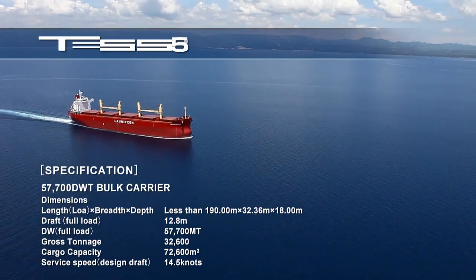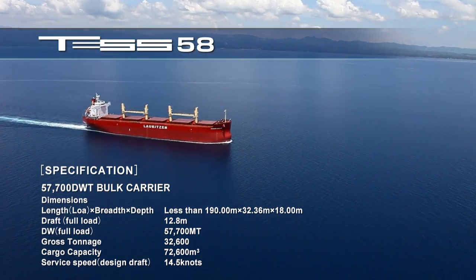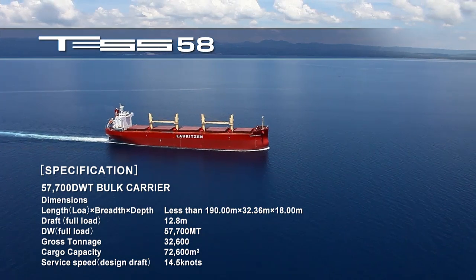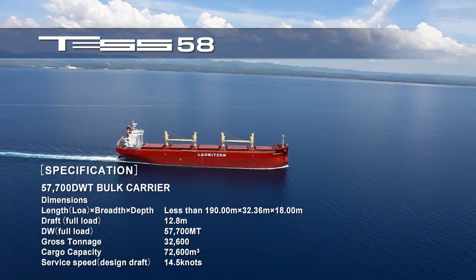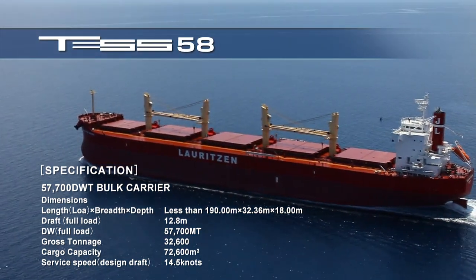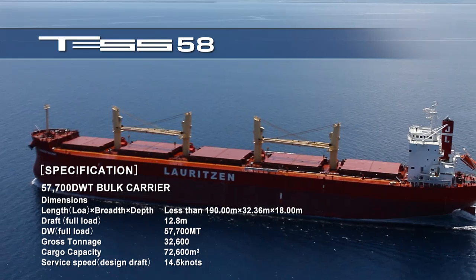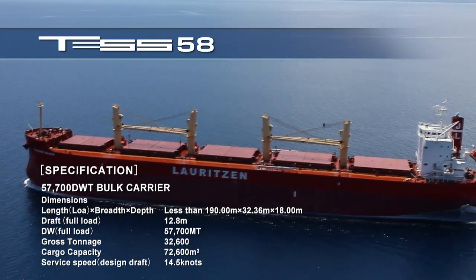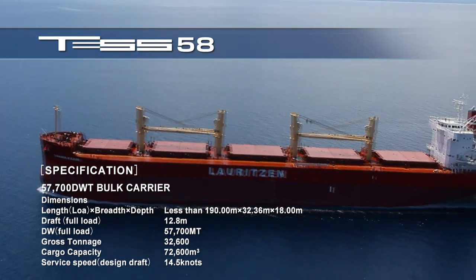Bulk carriers are our company's main product. Among Tsuneishi's bulk carriers, the TES 58 is the latest model in our popular HandyMax series, that has been sold successfully for over 30 years, thanks to its compact size advantage, enabling it to enter major ports worldwide, coupled with its ability and versatility to transport a wide variety of cargo in large quantities.